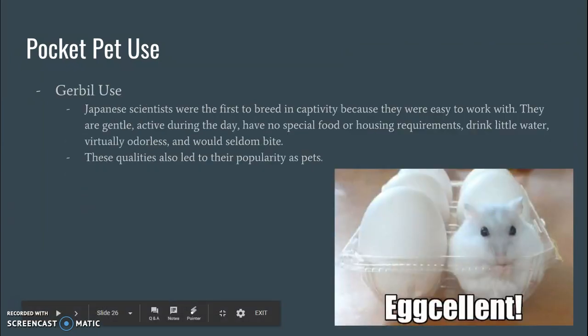Gerbils were first bred in captivity by Japanese scientists, and they were bred purely because they were easy to work with. They're pretty gentle, they're active during the day, they're not nocturnal, and they don't really have any special food or housing requirements. They drink very little water and they're basically odorless — they don't really have any stench to them and they don't really bite very often. Because of all of this, not only were they used for research, but they were also used for pets.